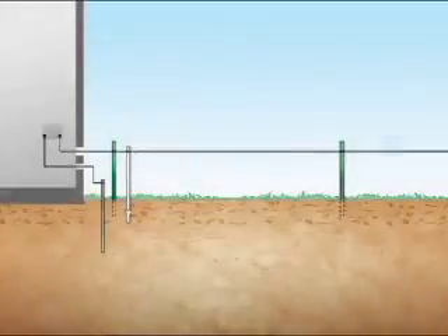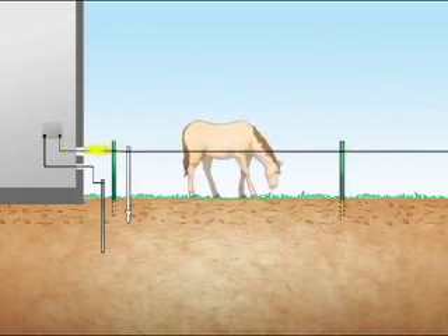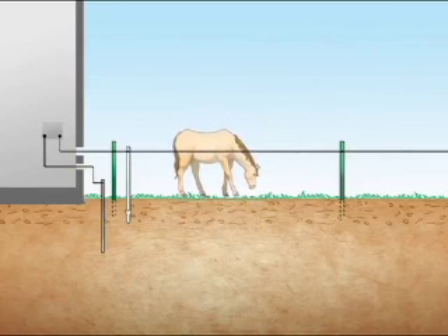Zareba brand Energized Fencing works by creating an electrical circuit that generates an electric pulse. When an animal comes into contact with an electrically charged fence wire, the animal will feel the electric current. This short, safe volt of electricity creates a psychological barrier that trains animals to respect the fence boundary.